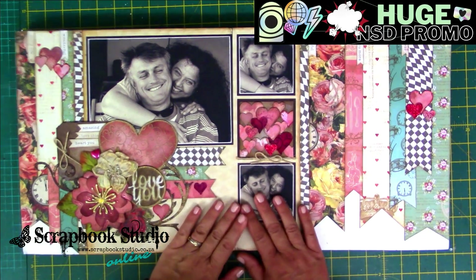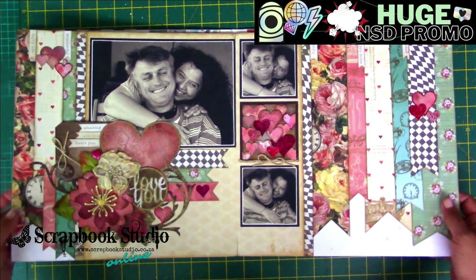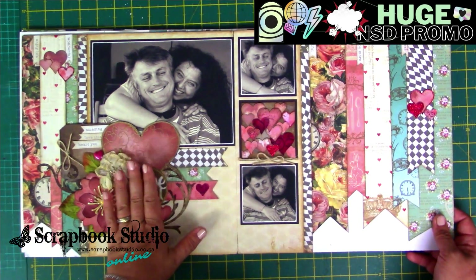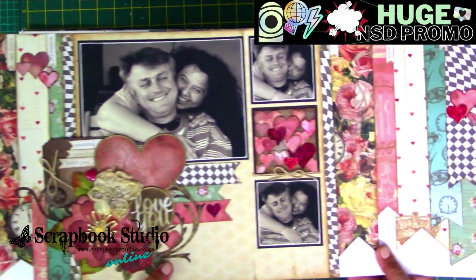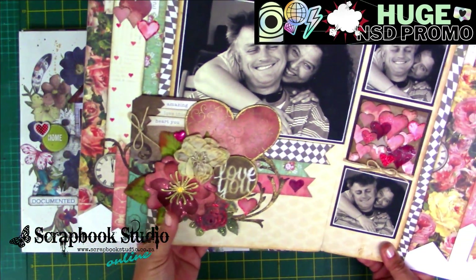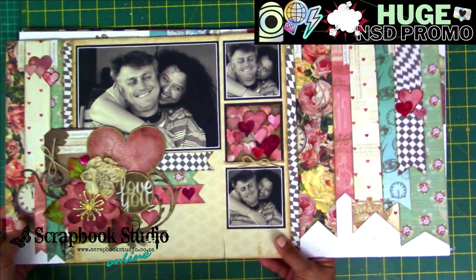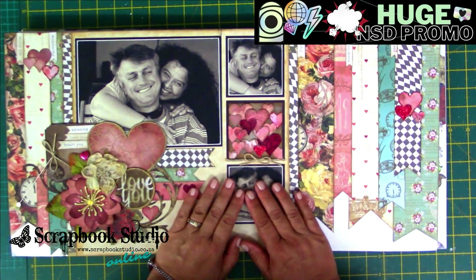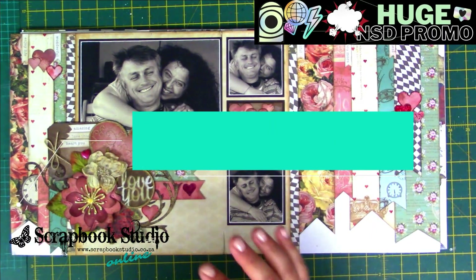Make sure you hop on over to our website — we've got some fabulous promotions going on. I just quickly want to walk you through the layouts. When you send your entry you can share it on WhatsApp, on email, on Facebook — it doesn't really matter. We will gather them all together and you can just label them layout one, two, three, four, five.